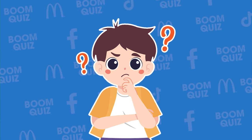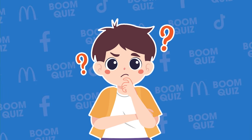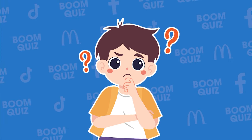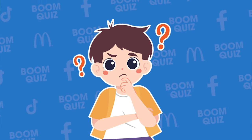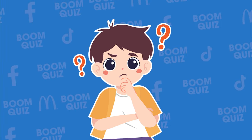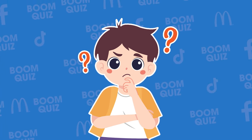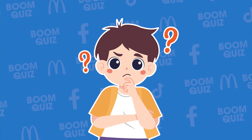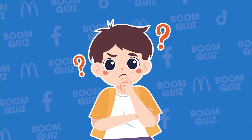How many questions can you answer correctly — 20, 30, or all? We will have a surprise gift for the person with the most correct answers, so please write your answers in the comments section.